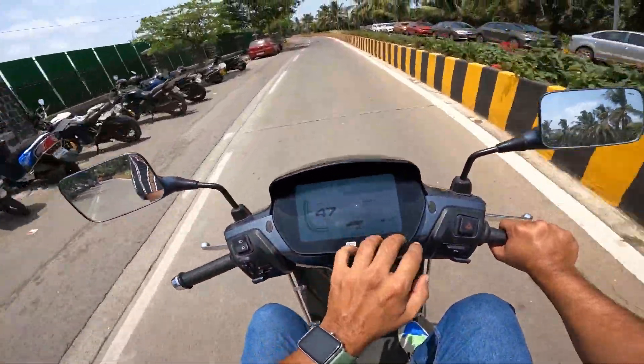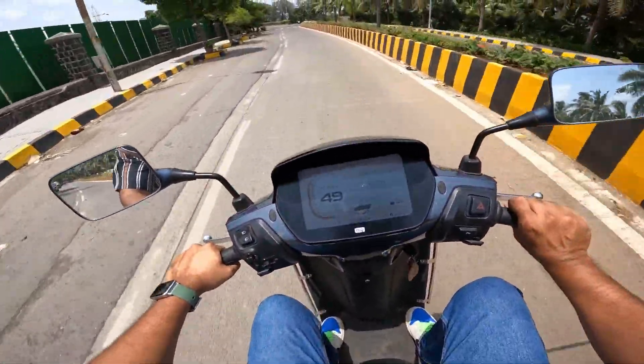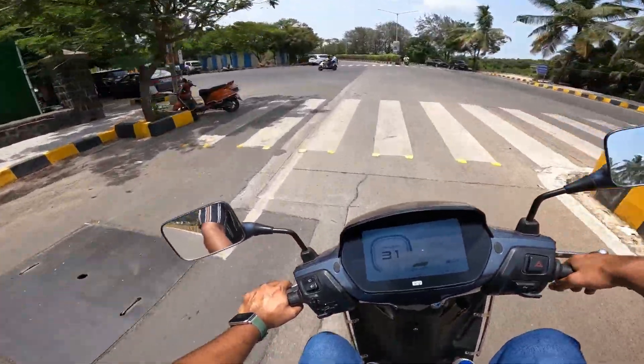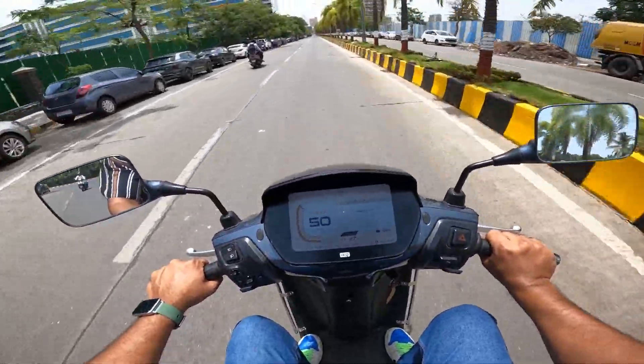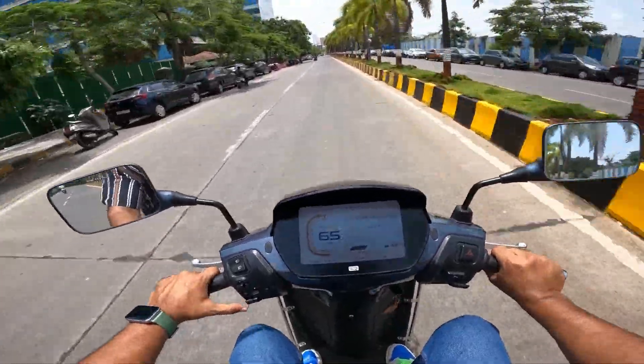The display here is not a touchscreen — you get a joystick to operate it. You can get two riding modes: eco and power mode. If you drive in the city then eco mode will be enough, but I will ride in power mode.